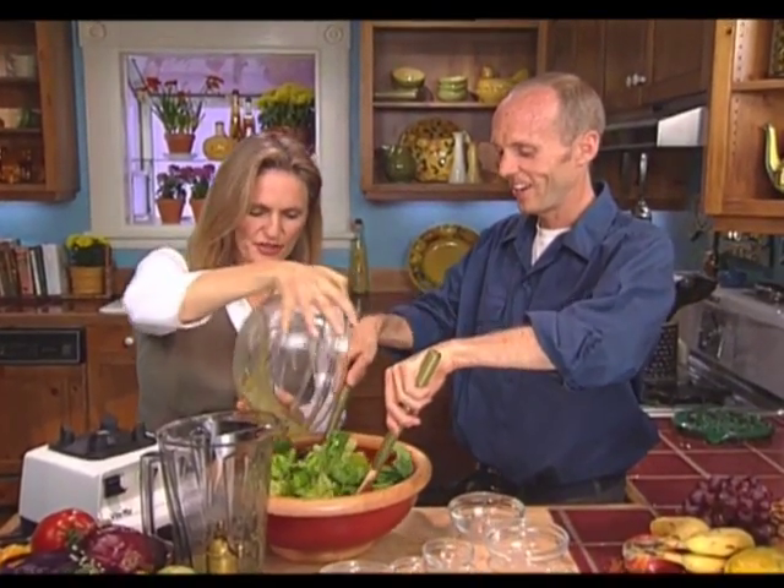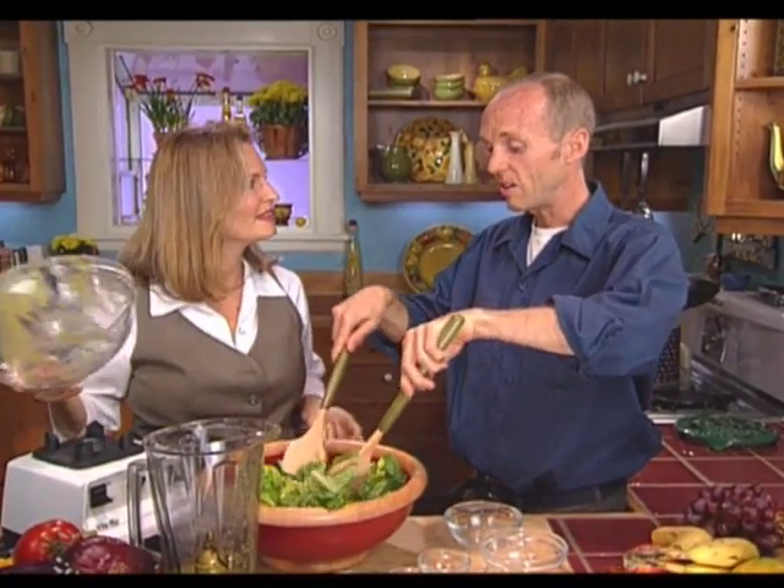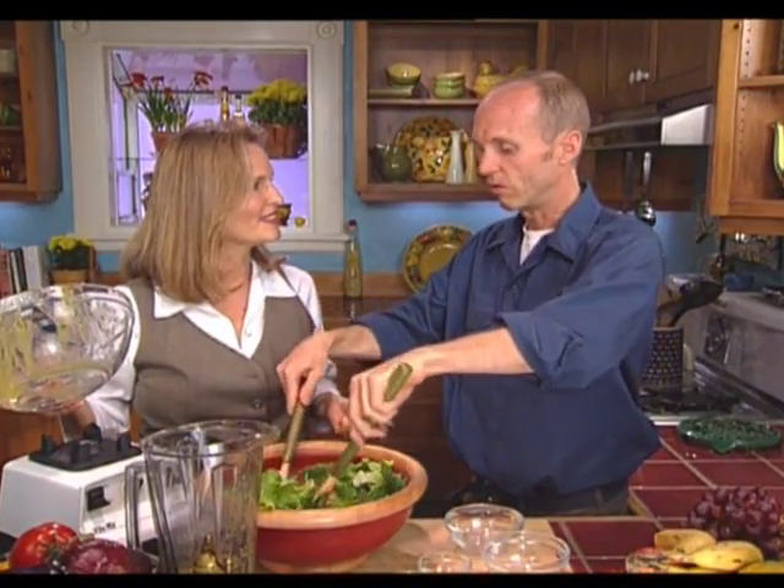And what is your second specialty of the day? We're going to make a date mustard dressing for a spinach salad.